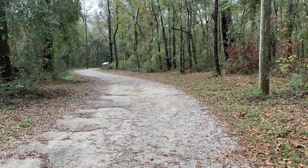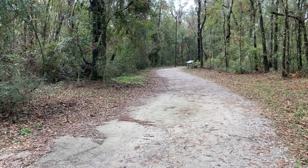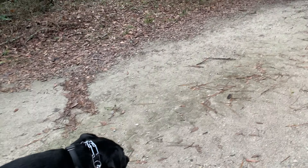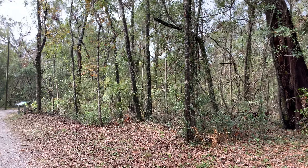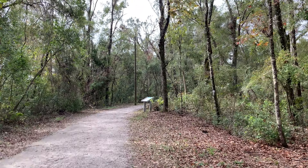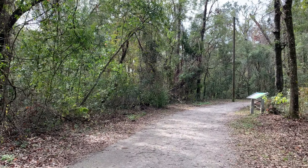Very peaceful and quiet trails as we walk along here. Nobody really out this morning, which is nice. Leo's definitely enjoying himself. Just as you kind of walk through the trees and you think about how many generations of people have made their home here and really lived in this area, it's just kind of neat to think about.